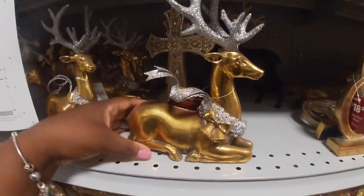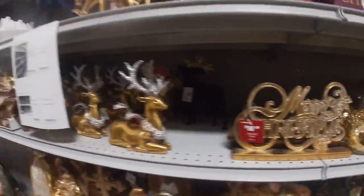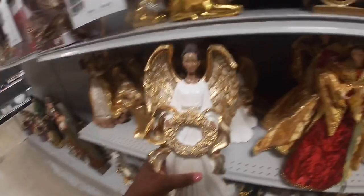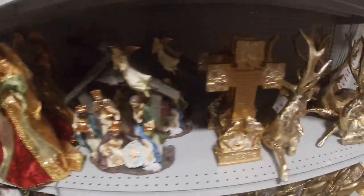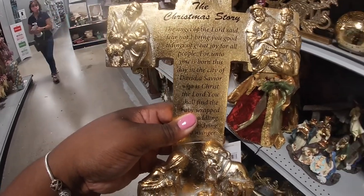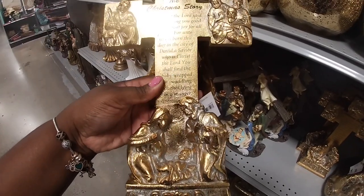This is cute, I like this — $14.99 in gold and silver. Merry Christmas, $18.99. They have the balls here. I like this angel — $30, $24.99. The Christmas story — the angel of the Lord said: 'Fear not, I bring you good tidings of great joy for all people, for unto you is born this day in the city of David a Savior who is Christ the Lord. You shall find baby wrapped in swaddling clothes lying in a manger.'